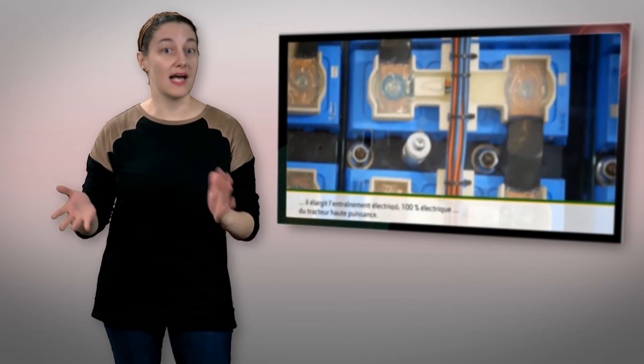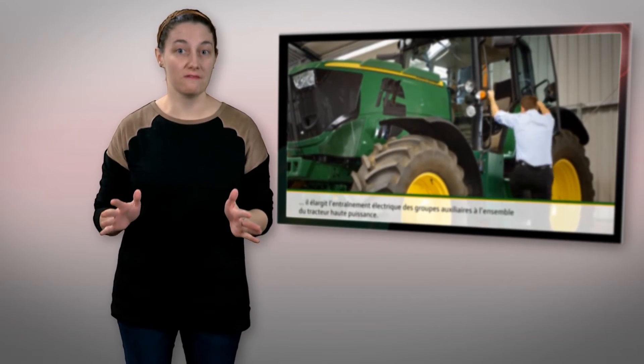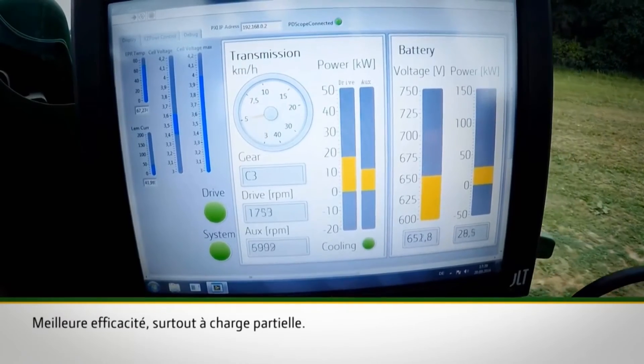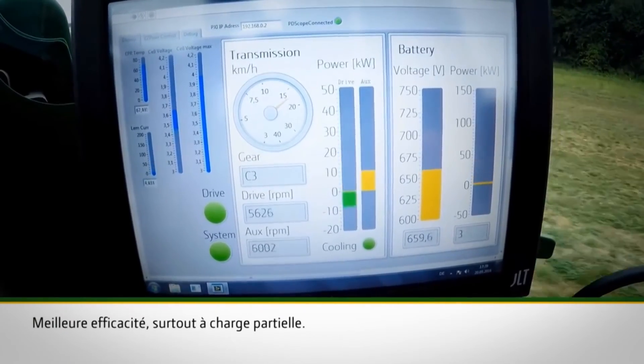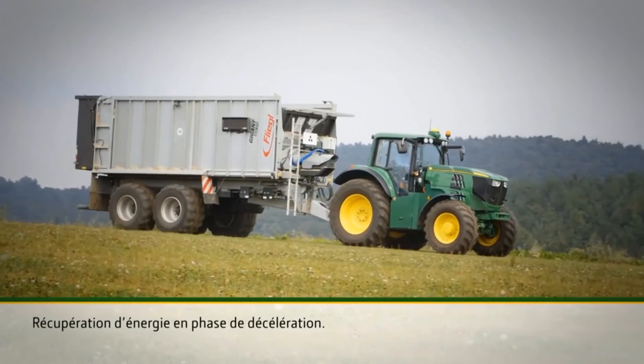Essentially, the concept as it exists now is a gutted version of its JD-6R model. It features a massive battery bank in the front as well as dual electric motors capable of up to 130 kilowatts of continuous power. An advantage of the dual motors is that it can be set to three modes: all drive can go to the wheels, to the power takeoff shaft, or split up between both.